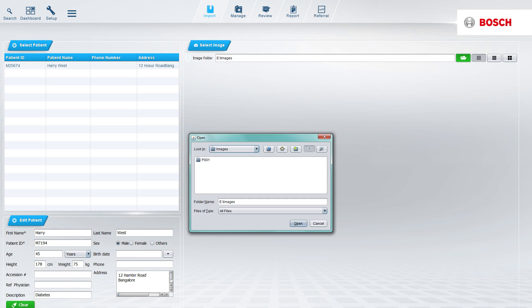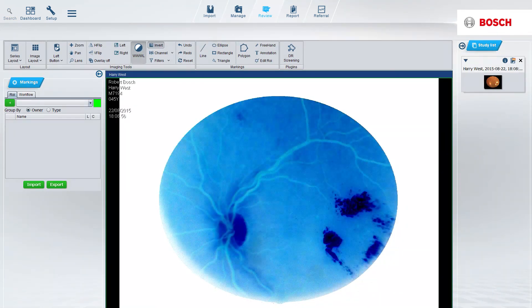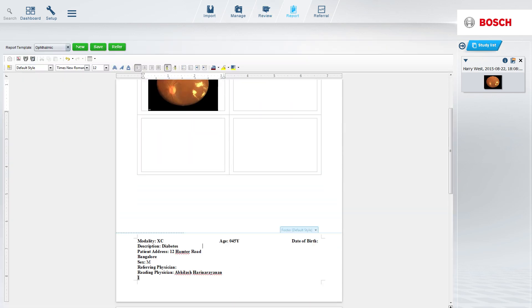Its in-built tools for advanced image diagnosis — like color filters, image magnification, contrast correction, and annotation — enable accurate detection of disease conditions and multiple image analysis.